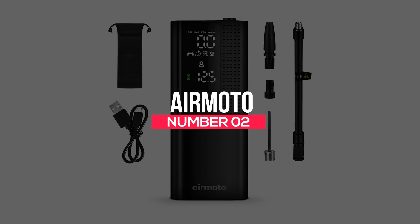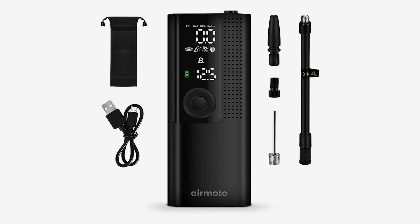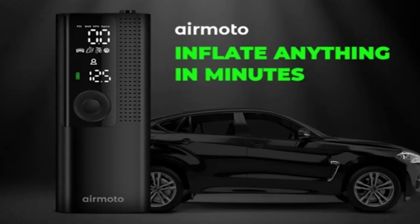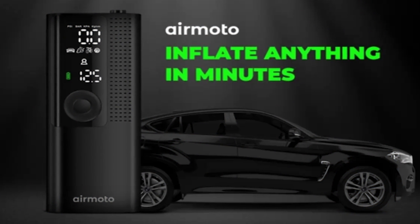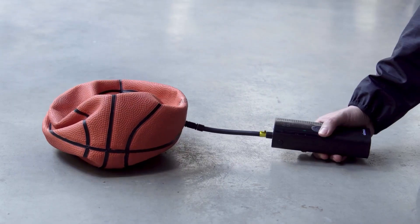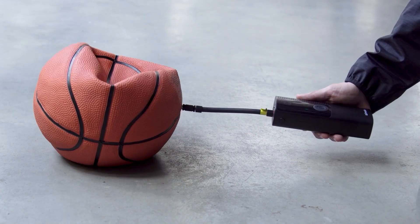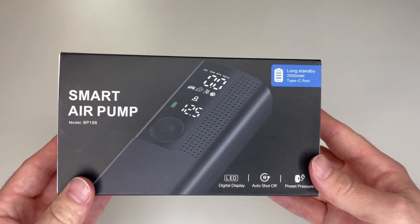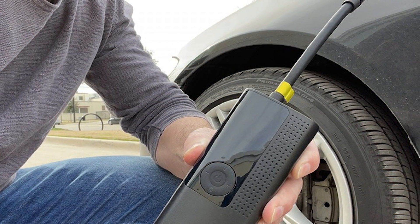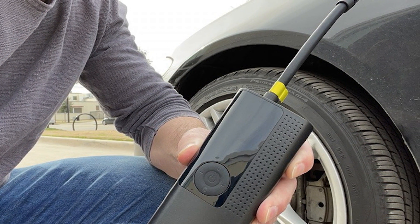Number 2: AirMoto. You can consider getting this gadget even before you own a car, because it's not limited to merely inflating car tires — it also comes in handy for boosting balls, bike tires, etc. AirMoto is compact and small, so it will only take up a little space in your home or car. It's wireless and can inflate your tires in a couple of minutes. It features a nozzle that gets pushed into whatever you want to inflate.